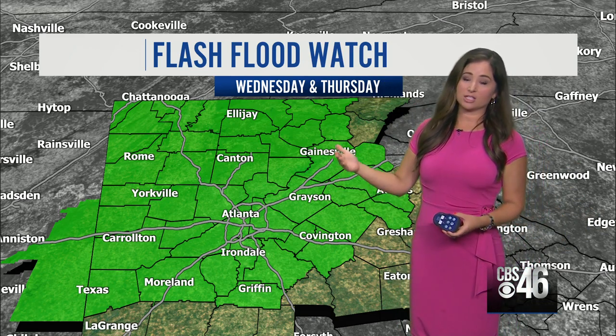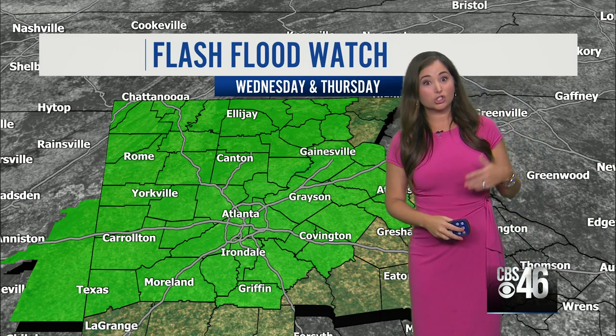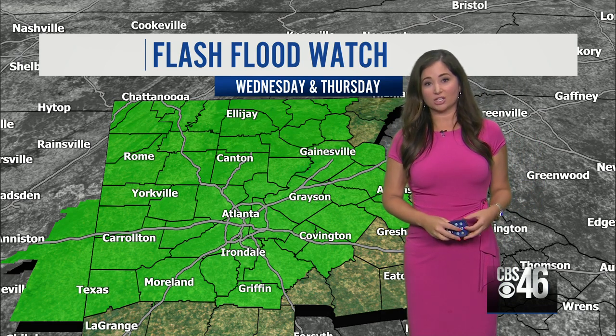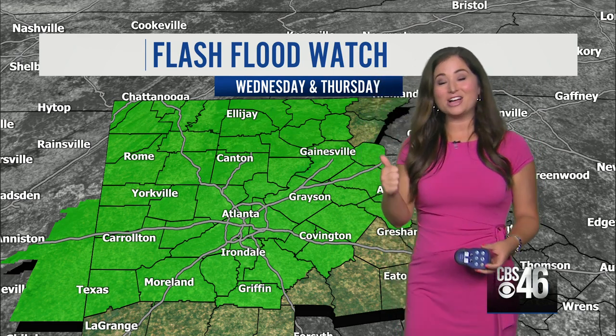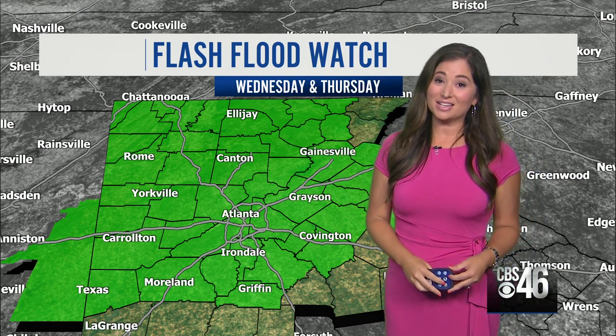The creeks, the rivers, the streams are already very high. The soil is already saturated, so an additional two to three inches of rain could cause some flash flooding. A flash flood watch is in effect Wednesday and Thursday. So we have a lot to talk about — we have the rain, we have the winds, and we have the isolated tornadoes as well. And it's all because of Zeta.